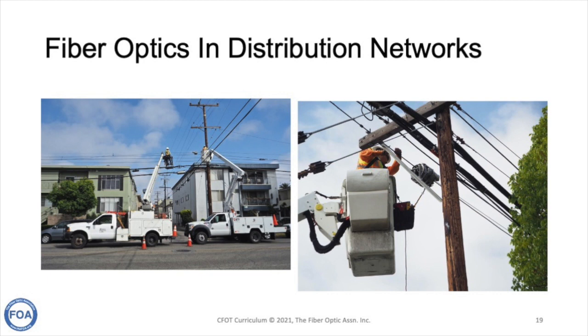There are actually four messenger wires in the telecom space on a pole, and two of them already have large bundles of cable. Getting more cables in there can be tricky, but somehow they manage it.